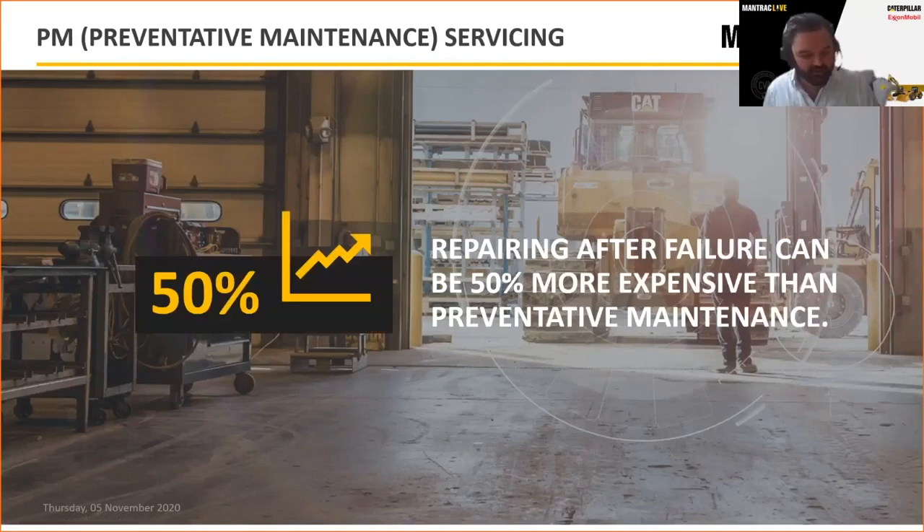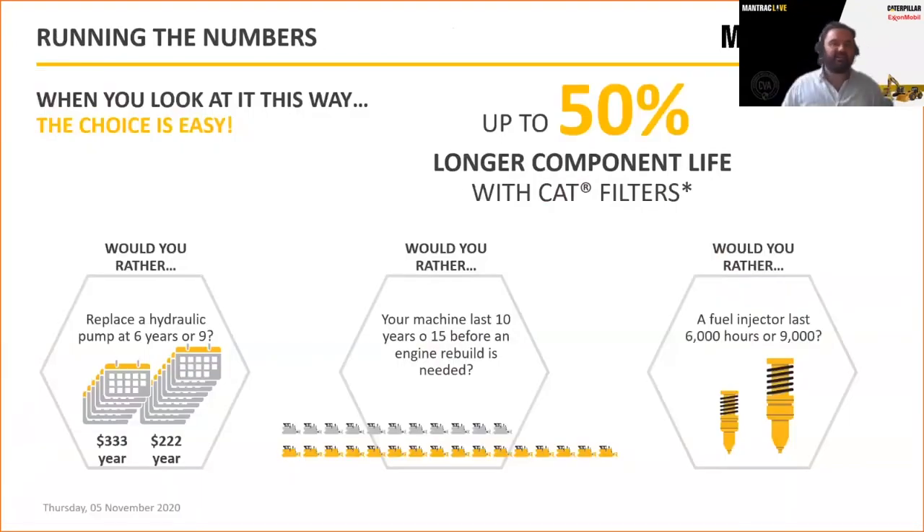What we really want to drive into today is total cost of ownership — how do we generate a reduction in overall owning and operating costs? Repairing after failure can be at least 50% more expensive than doing appropriate preventative maintenance. When we talk about preventative maintenance, we're really talking about planned maintenance scheduling plus the technology that allows us to be ahead of the game, such as equipment management.